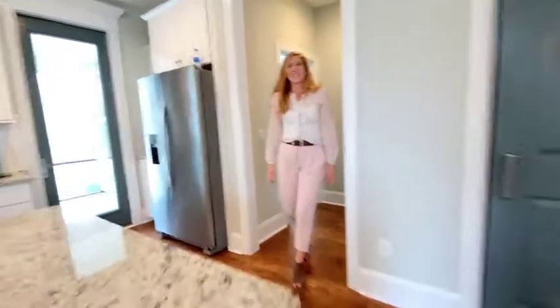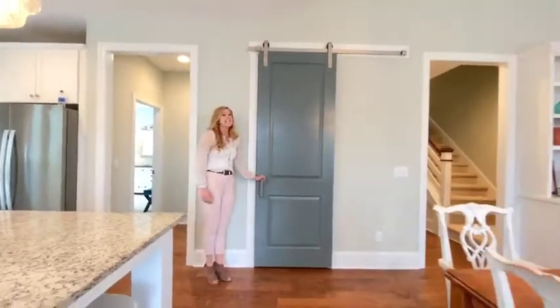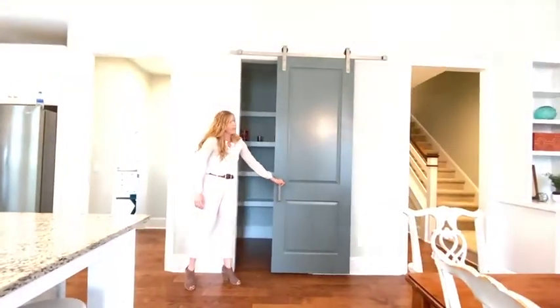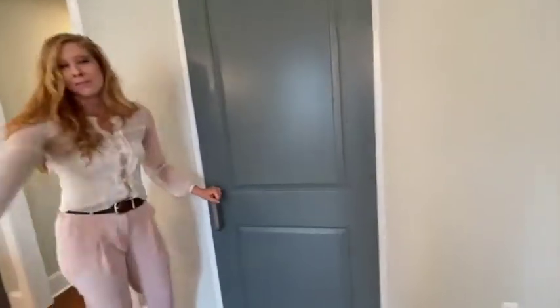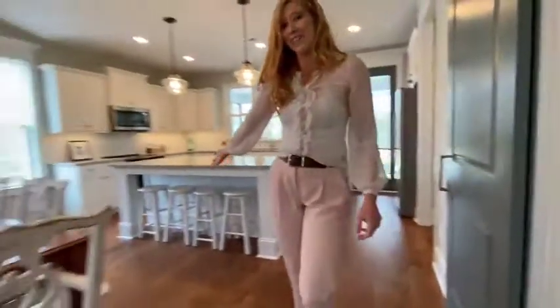Our second example is here in the kitchen. It's our pantry door — it's our barn door. So again, it horizontally slides from right to left and provides a larger walkway in your house.